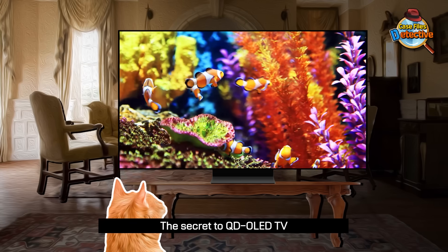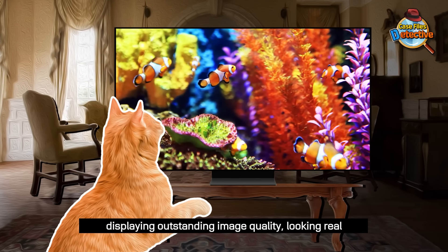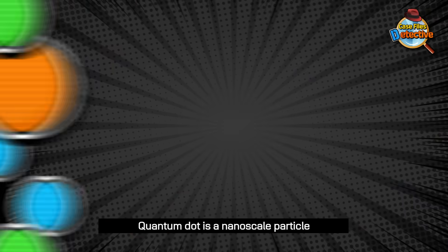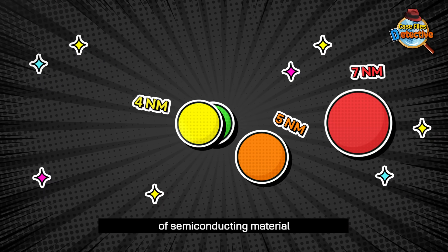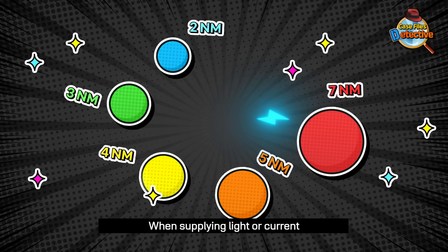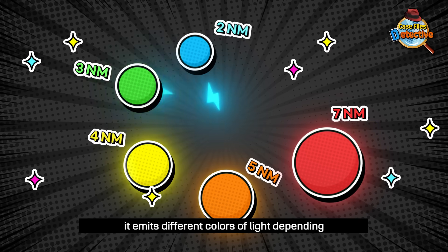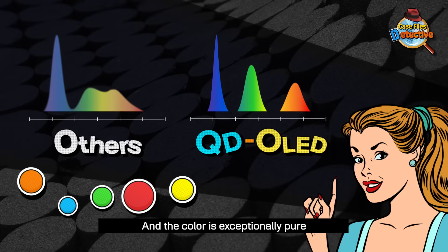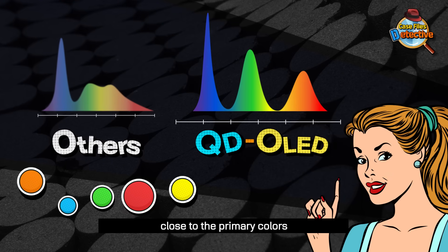The secret to QD OLED TV displaying outstanding image quality looking real is a Quantum Dot. Quantum Dot is a nanoscale particle of semi-conducting material. When supplying light or current, it emits different colors of light depending on the particle size. And the color is exceptionally pure, close to the primary colors.